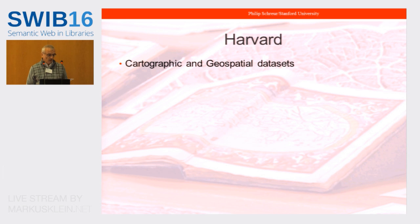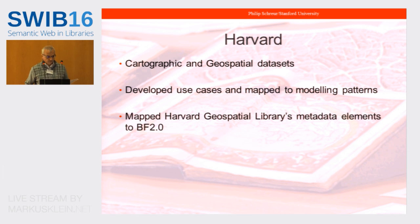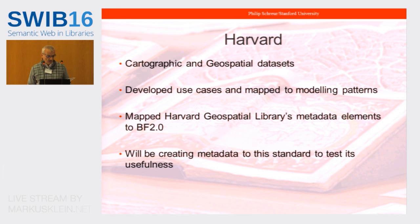Harvard's sub-project explores best practices for creating native linked data descriptions for library cartographic resources, including printed maps, atlases, and geospatial data sets. The project will evaluate BibFrame's effectiveness in describing cartographic resources for research needs. So far the group has built target use cases for geospatial and cartographic data and turned these into modeling patterns for their ontology development. They have developed a mapping of the Harvard Geospatial Library's metadata elements to BibFrame, solicited feedback from the map and geospatial communities, and will be creating metadata based on their extension work to see whether it is a practical way of recording geospatial data.